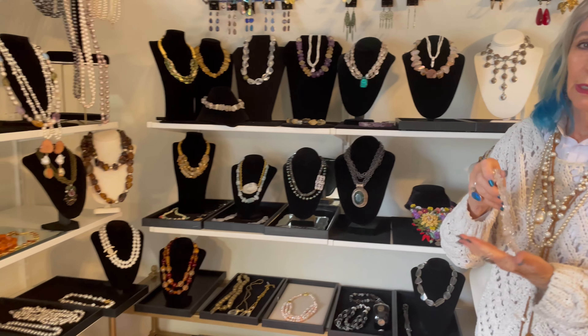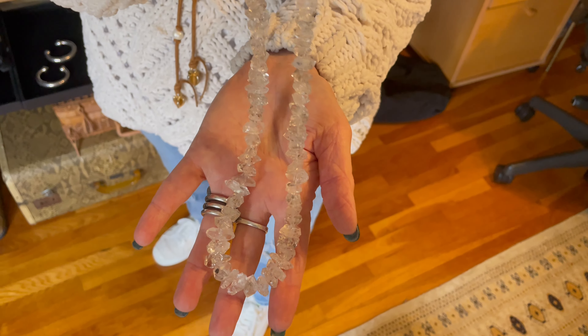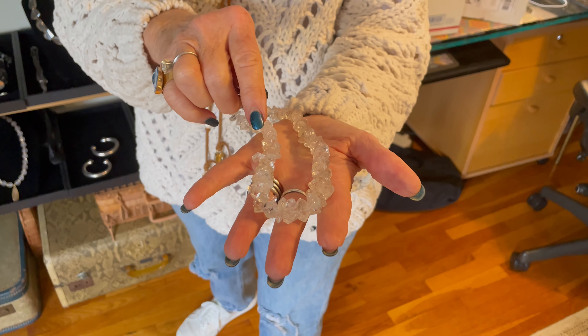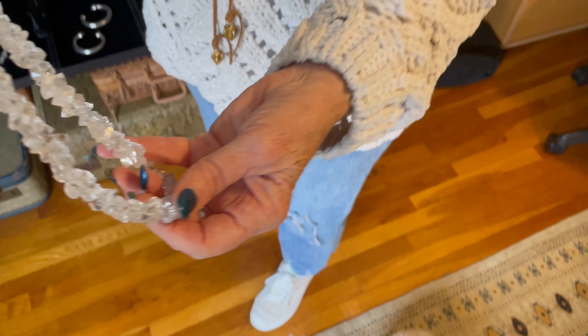This is our little gallery area. I know you know about Herkimer Diamonds, and even I myself forgot that I had this strand left. These are gorgeous Herkimer Diamonds — double truncated, gorgeous, really powerful energy boosters. And remember, everything is 45% off.